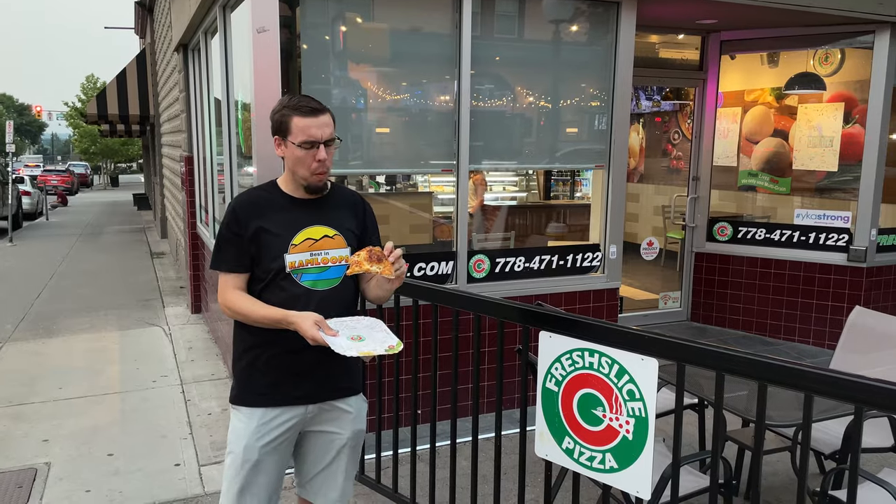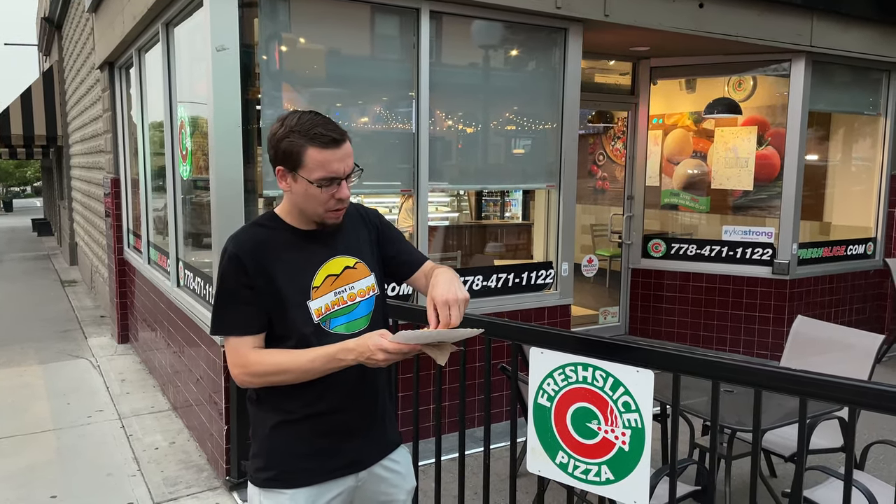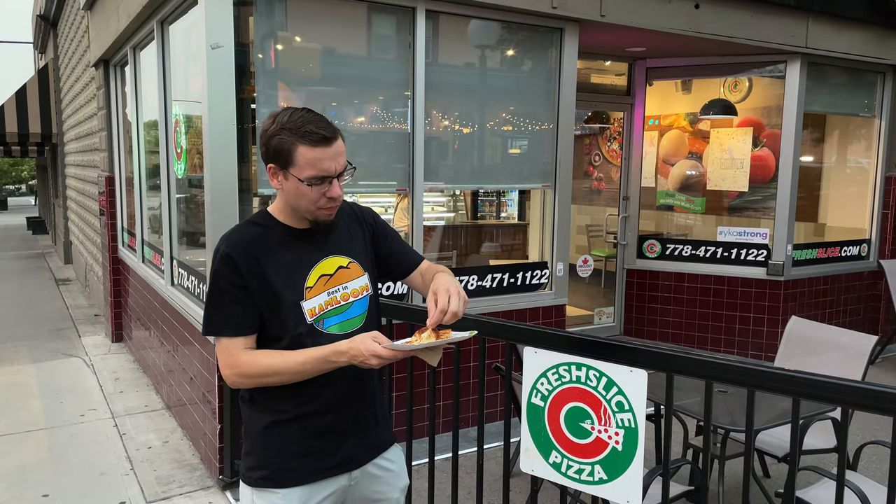My initial reaction: garlic bread or cheesy bread. I like the saltiness of the cheese — the saltiness level reminds me of Costco. This is actually pretty decent. I haven't had Fresh Slice in quite a while. I used to eat it years and years ago when I lived in Vancouver because it was cheap and it fit my budget. And for some reason, this one doesn't have tomato sauce.